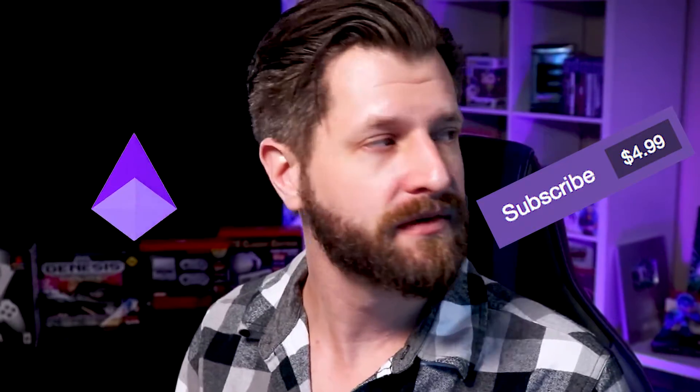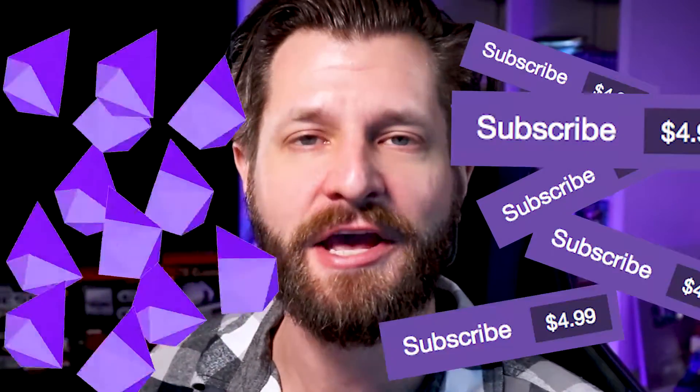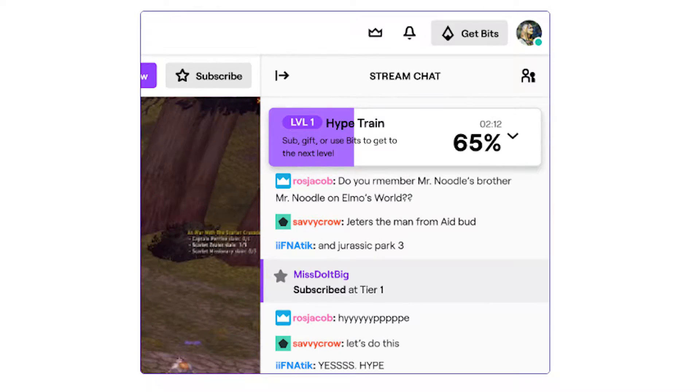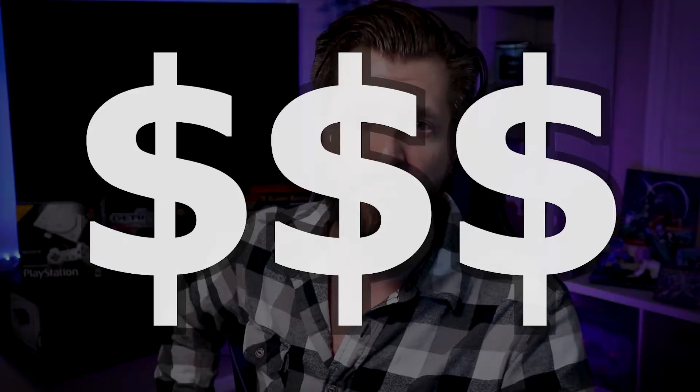Hey, you know what's better than getting bits and subs? How about getting more bits and more subs? In this video, I'm gonna show you why you should be using the new Twitch hype train and how it's gonna get you more bits, more subs, and overall you're gonna be able to make more money on every single stream you do from here on out.